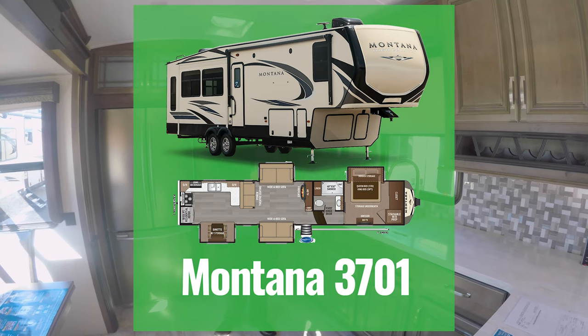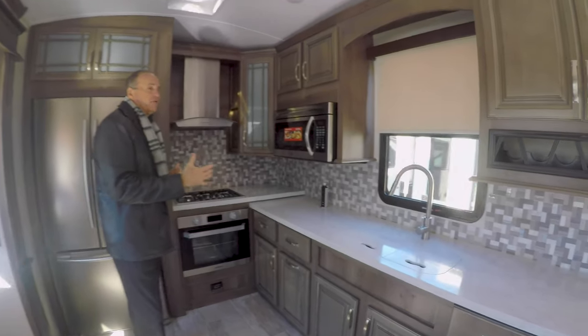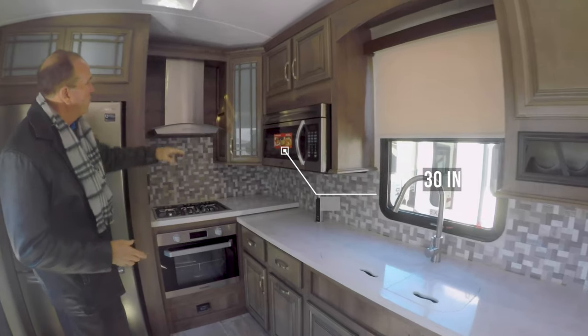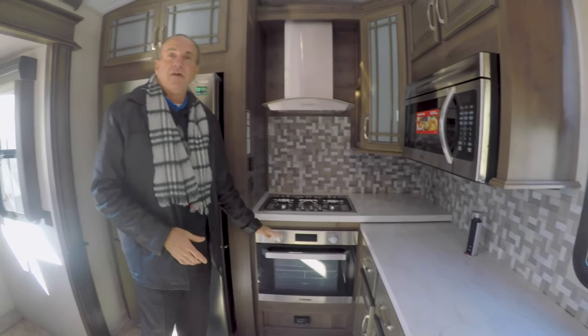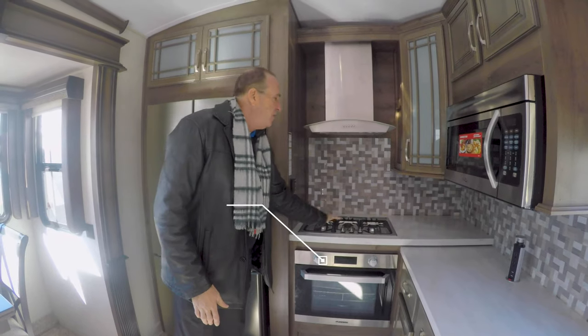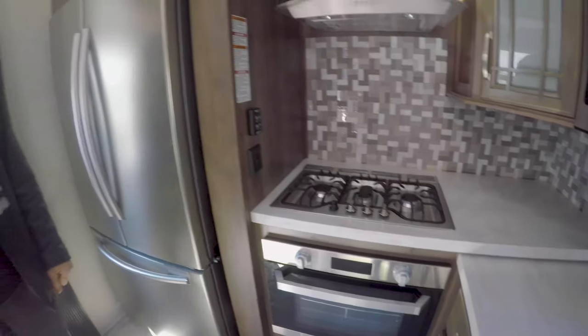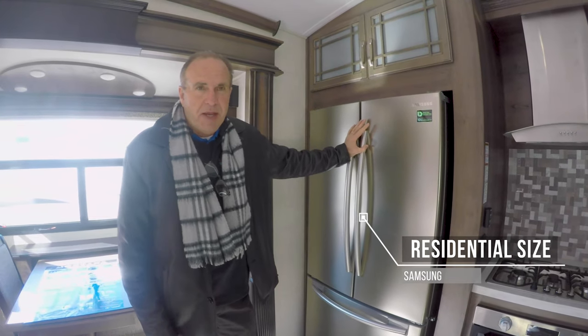No other manufacturer's ever done that. But in the rear kitchen, as you can see, you have a ton of counter space. You have a 30-inch convection microwave. It has a residential hood actually over the new Furion oven, which lights itself. And then you have the two-burner range with the griddle in the center. Big Samsung residential refrigerator with ice maker.